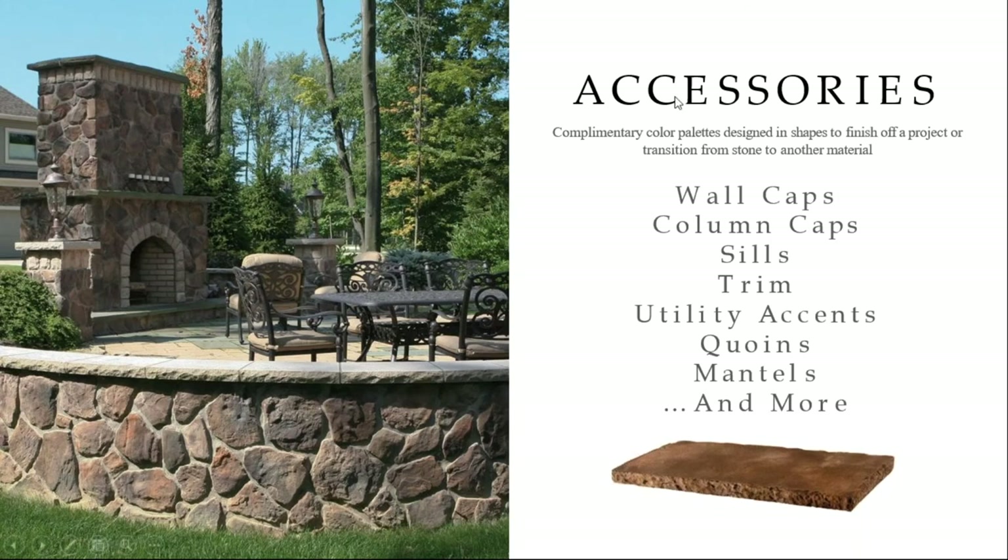We have a full line of accessories in the Dutch Quality product: wall caps, column caps, water table sills, trims, light blocks, electric blocks, utility accents, and mantles — a couple mantle options available for above your fireplaces. A cool thing about Dutch Quality: we get asked all the time if we make coins. We don't make them in cultured stone or any of our other brands, but coins are available in the Dutch Quality product brochure. You can use those in great combination to blend with your brick on corners or even flat sections.